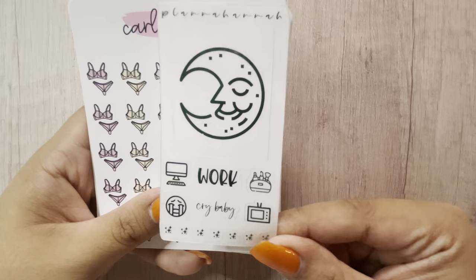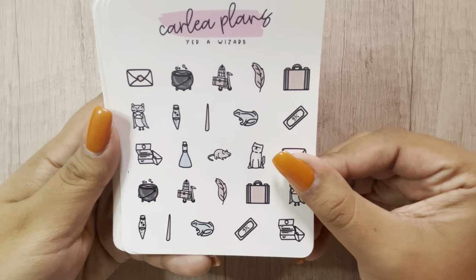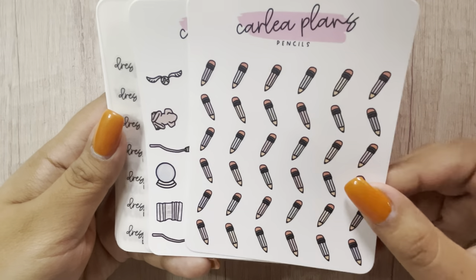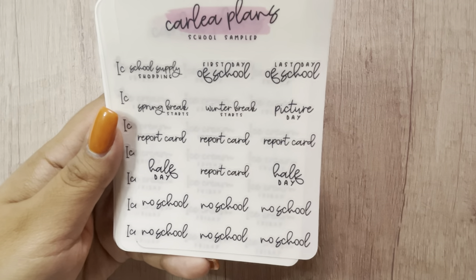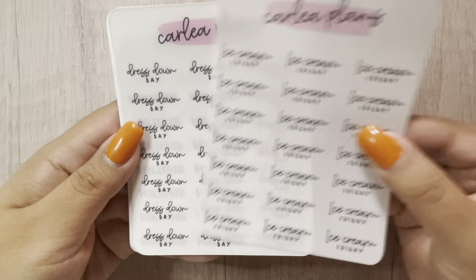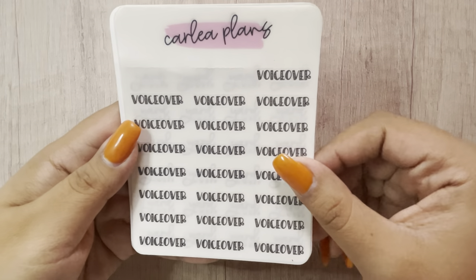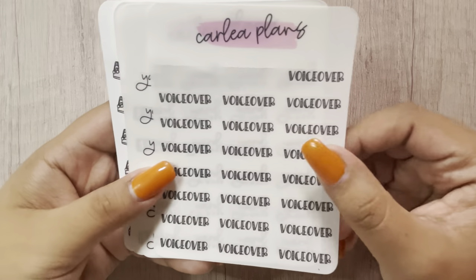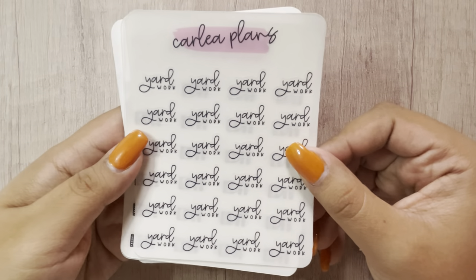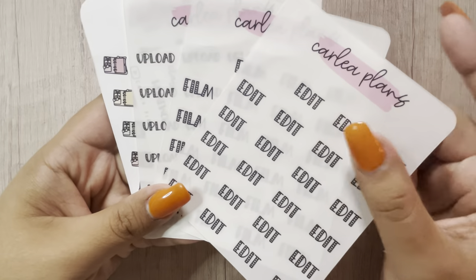This is a shop swap from Plana Hanna. This is what I ordered: the lingerie, the year wizard, brave and determined, pencils, Wizarding World, the school sampler. And then I did get some customs — Ice Cream Friday, Dress Down Days, those are for my daughter's school. Voiceover — I do believe she has this in her regular stock but I got it in a custom. And then yard work. I believe she has all three — the edit, film, and upload — in her regular stock, but I got them as customs.